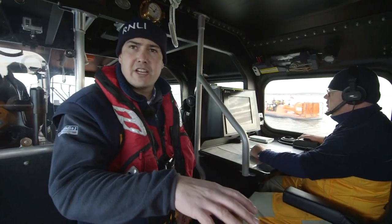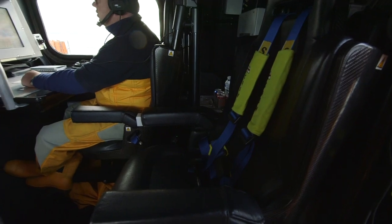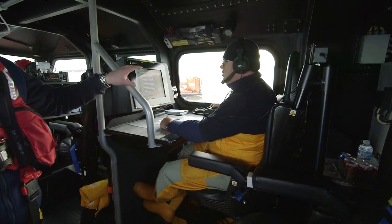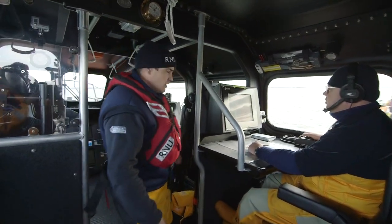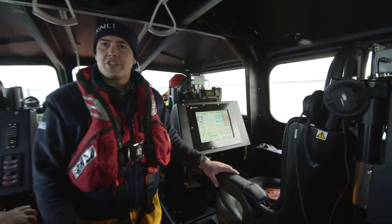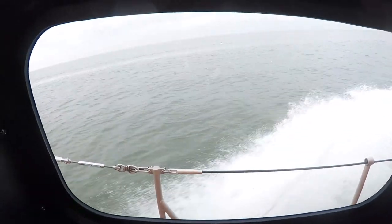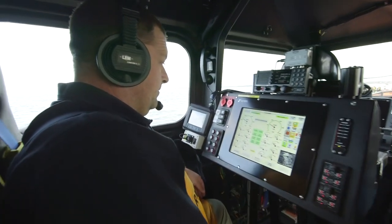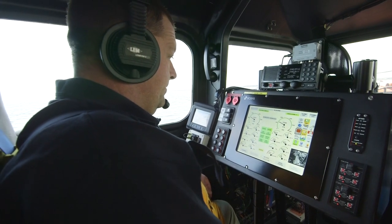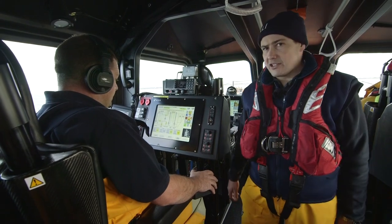The first seat we come to is a crew seat or a doctor's seat — so if we have to take a doctor out, the doctor would sit there. Then we've got Alistair, the navigator today, who's keeping us safe and in deep water. Further back we've got the coxswain seat — the coxswain sits in the middle of the boat and is able to look at everything going on around the boat. Alongside that is the mechanic seat — he's looking after the engines and has all the controls needed during the journey out to rescue someone.